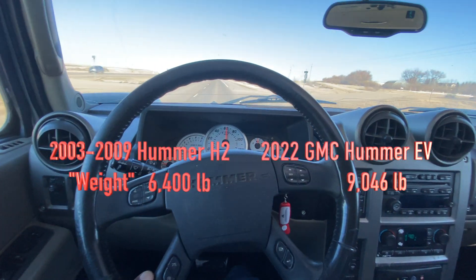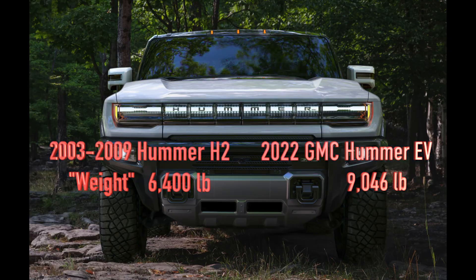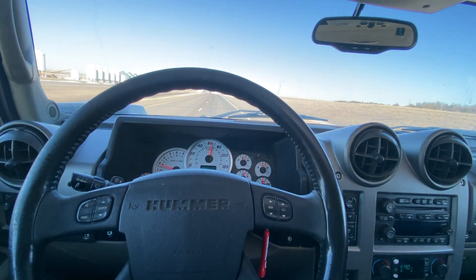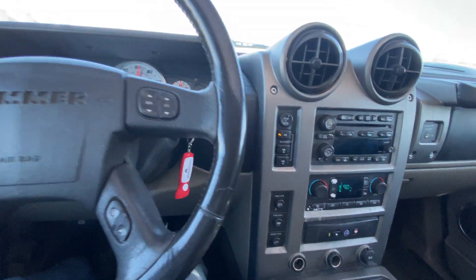Speaking about the weight, you can see that the H2 weighed in at about 6,400 pounds, whereas the Hummer EV weighs in at a whopping 9,000 pounds. You've got to put all those batteries somewhere and they're heavy. The good thing is most of that weight is slung low underneath the vehicle, which helps with stability.